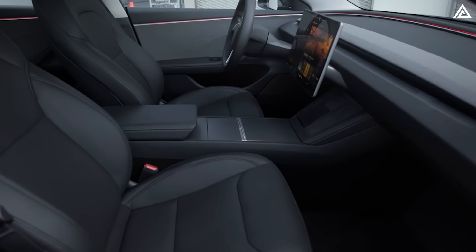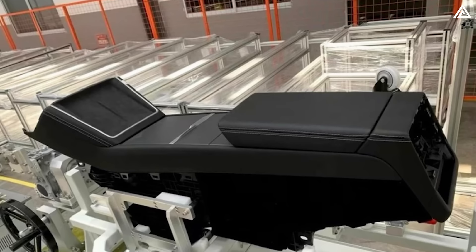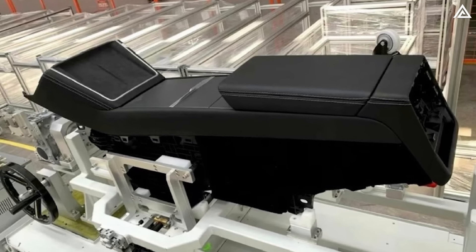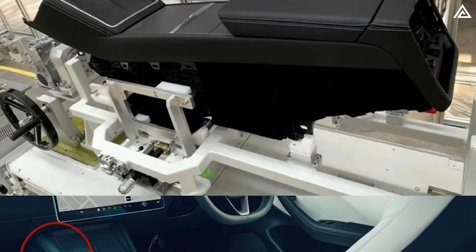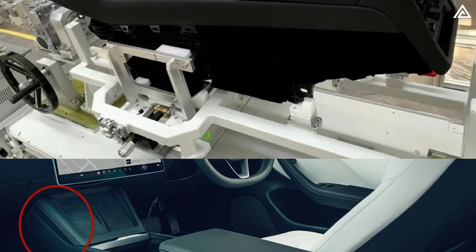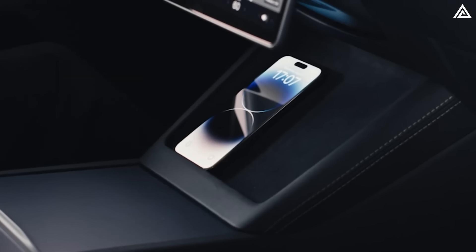As you can see, the interior design strongly resembles that of the Model 3 Highland Edition, especially noticeable in the hidden cup holder compartments with sliding drawers. However, there are some new touches, like the chrome border around the wireless charging pad, which differs slightly from the wireless charger in the Model 3.